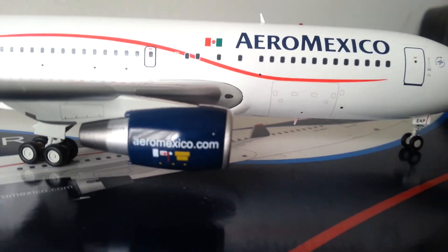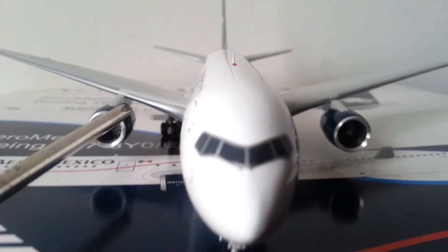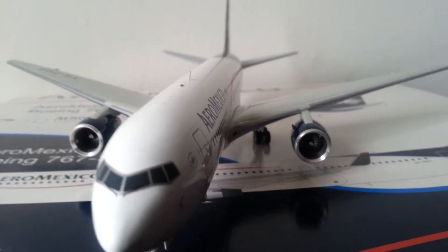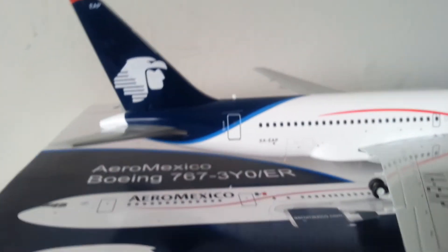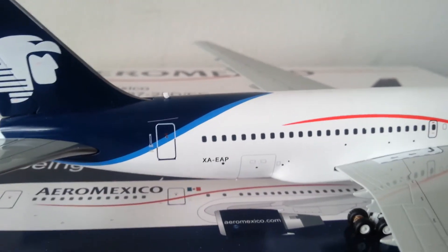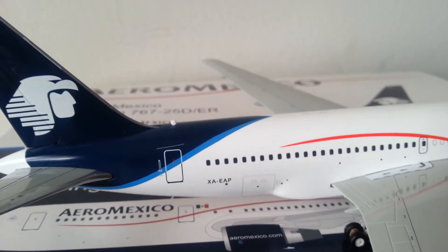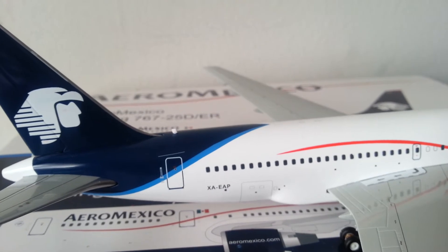I'm sad to tell you though — these engines don't spin at all, so hate to disappoint you on that; that's the only downside of this. There's the rear cargo container door, and the registration XA-EAP on there.